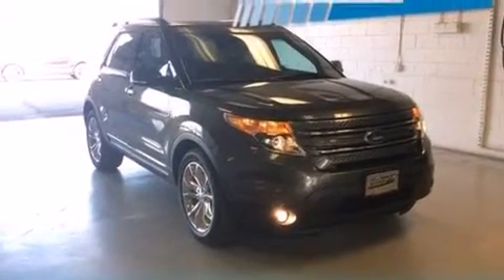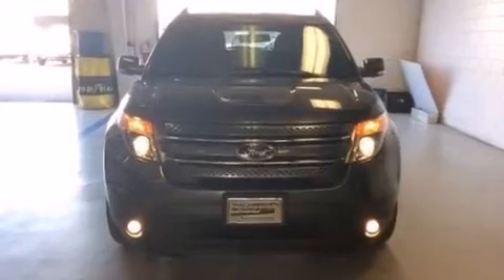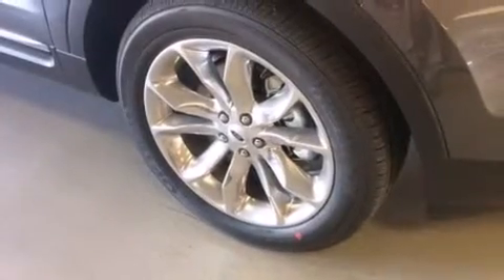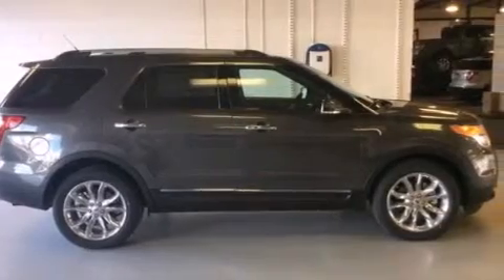Also included are front multi-stage airbags, rear seat childproof door locks, memory settings for the seat positions so you can recall your favorite alignments with the push of one button, and 12 perfectly positioned speakers producing great sound quality throughout the cabin.